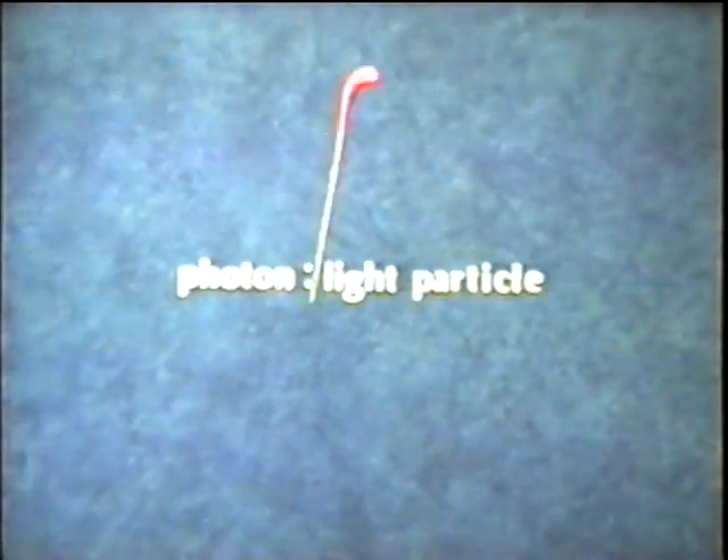The word photon comes from two Greek words: photo, which means light, and on, which means particle — photon, light particle. Yet from what has been observed by scientists, a photon is not simply a particle, but a particle wave — a particle that travels like a wave.